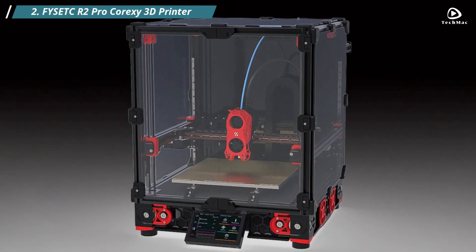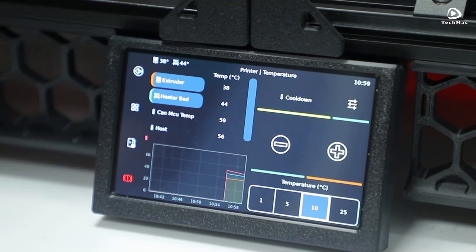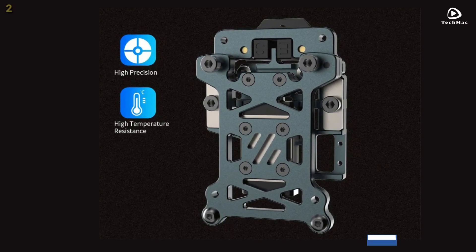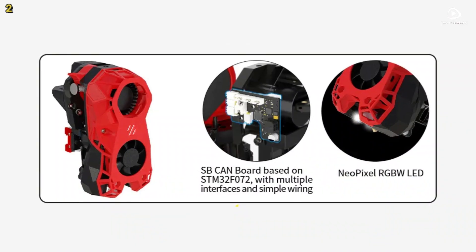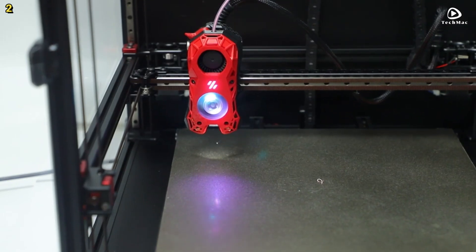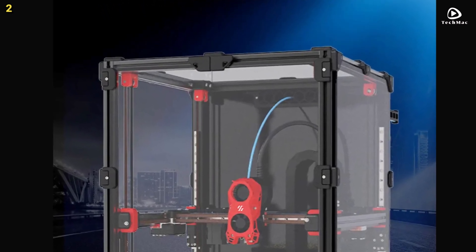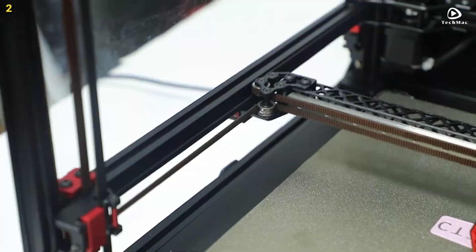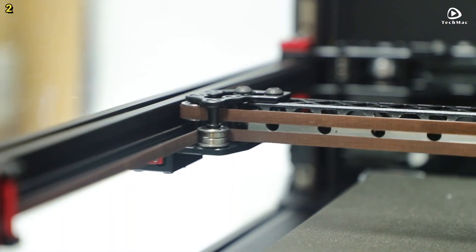Number 2: FISET R2 Pro CoreXY 3D Printer. The FISET R2 Pro is a premium 3D printer kit designed for both professionals and hobbyists seeking top-tier performance. It features an HDMI 5 capacitive touch display, offering a robust and intuitive user experience with enhanced functionality. The lightweight stealth burner head improves cooling efficiency and is equipped with NeoPixel RGB LED lights, which you can configure to display different working statuses. A major highlight is its aluminum alloy CNC Voron tap system — this hollow, lightweight design ensures high temperature resistance and exceptional structural integrity while maintaining precision. The CNC hollow gantry reduces motion inertia, improving printing efficiency and smoothness.